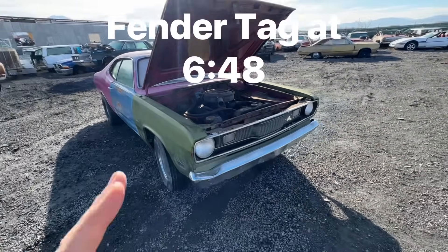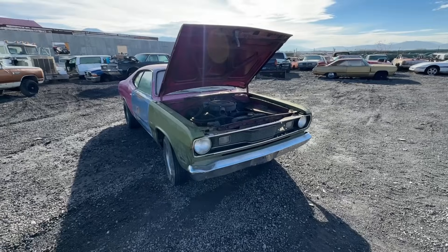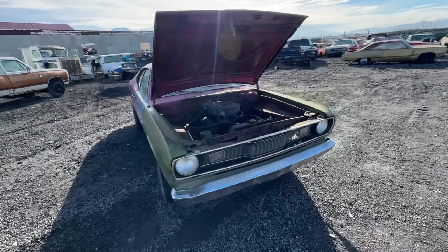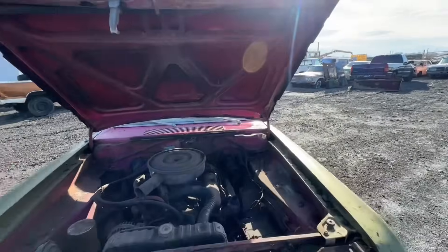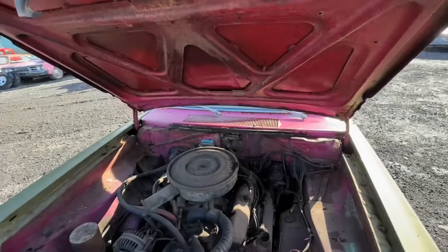Really, this is a pretty good project car — you could even probably build it and have fun as-is. It's quite solid. There is some rust up in the hood, and I have another hood that's included as well.